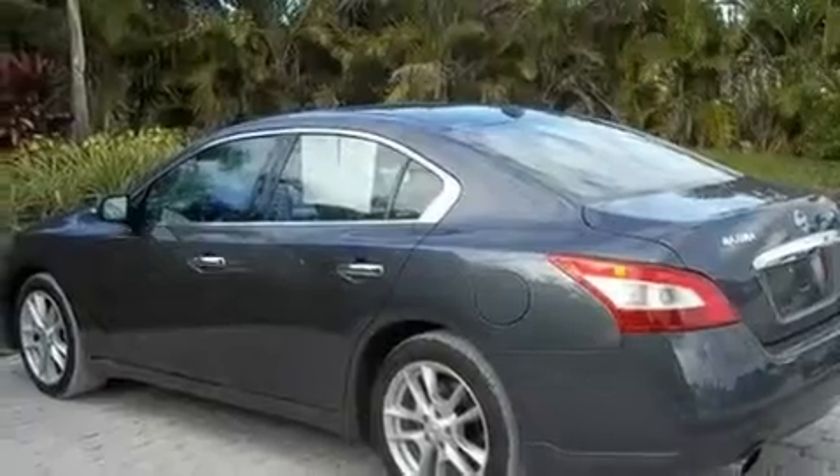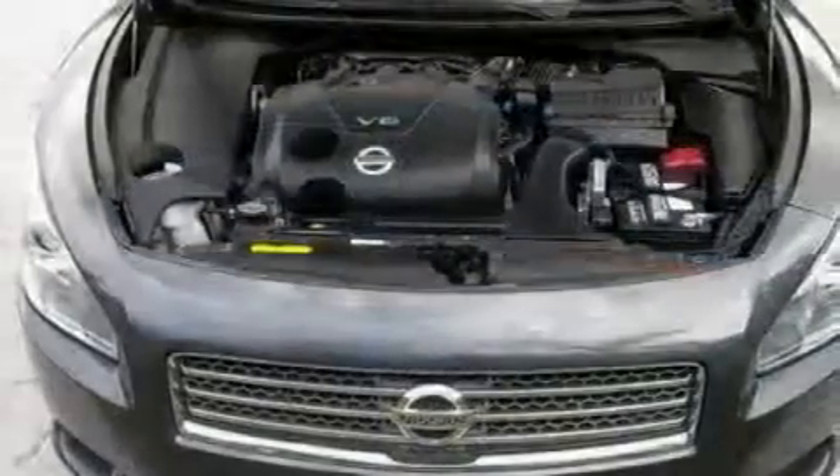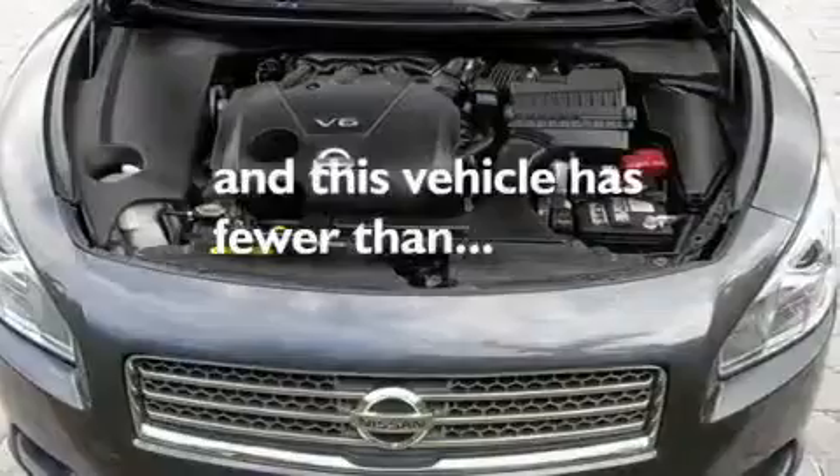Additional features include a low tire pressure indicator, air conditioning with automatic climate control, and this vehicle has less than 10,000 miles.